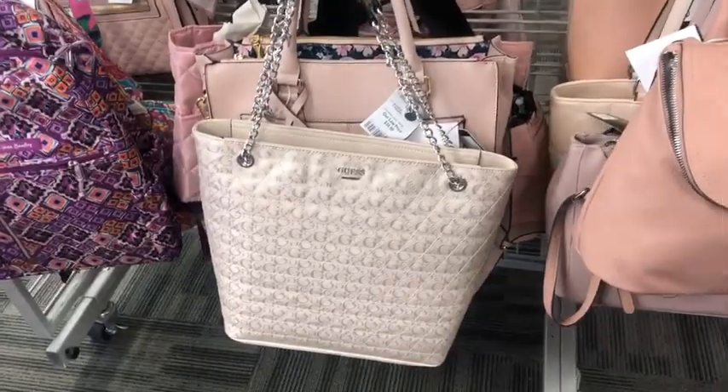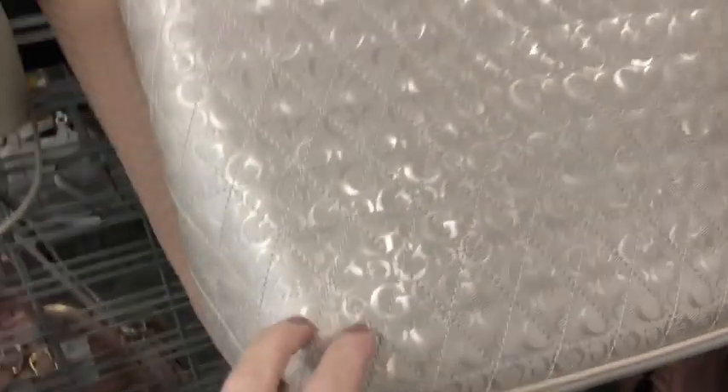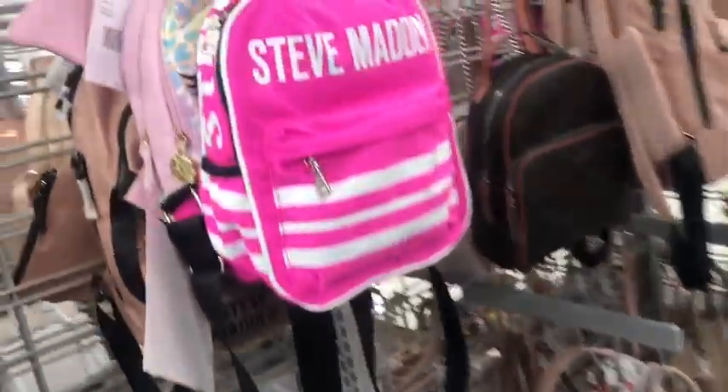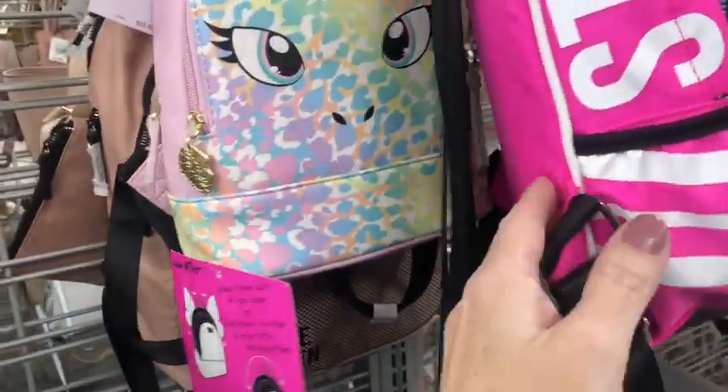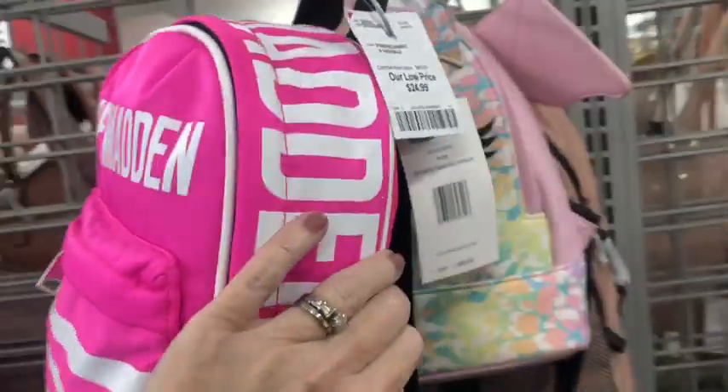Here's another one down there. Got an opal — not opal, but a pearlescence to it. Steve Madden backpack, little tiny guy here. $25.